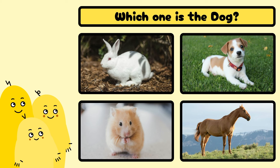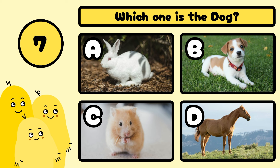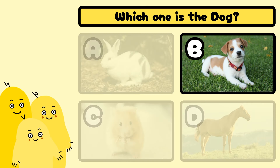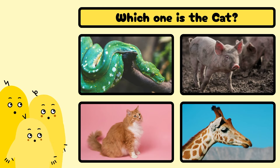Which one is the dog? A, B, C, or D? Yes, it's B!